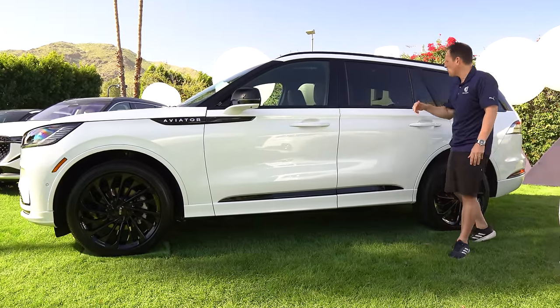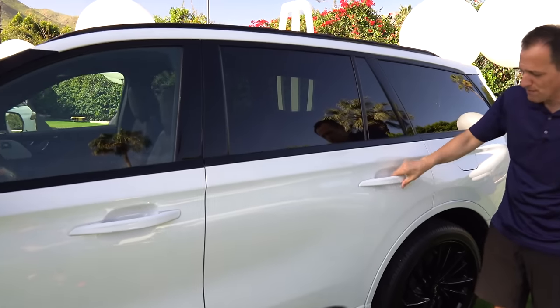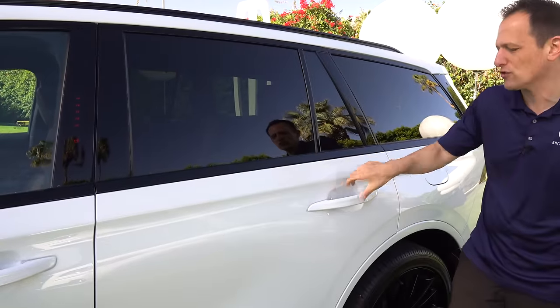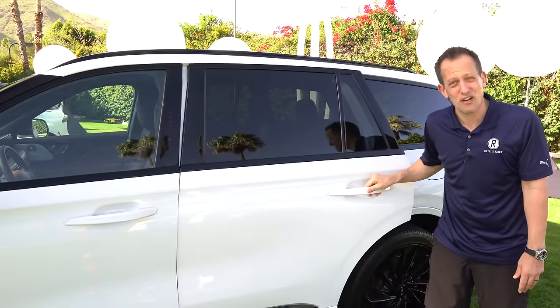Working toward the rear, you have gloss black around the window openings. And these are not door handles — remember, you don't want to just pull on this. It's a button you press that opens the door. Just something to be aware of so you don't come up and think it won't open.